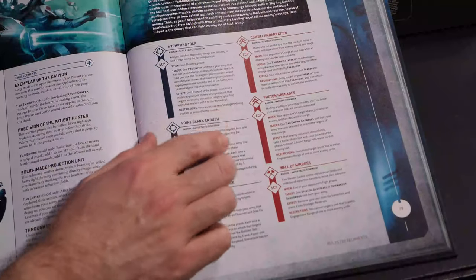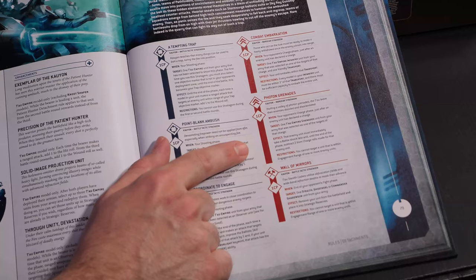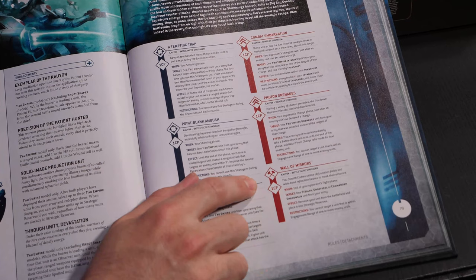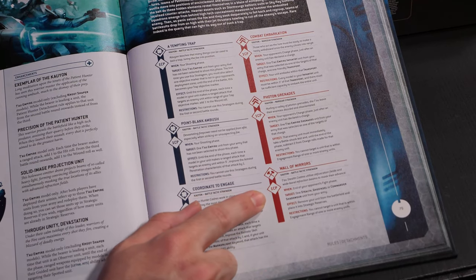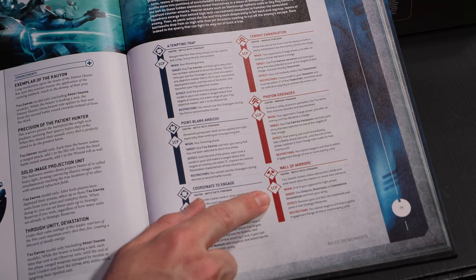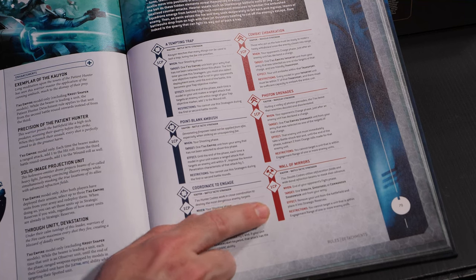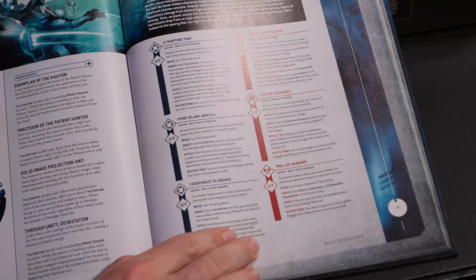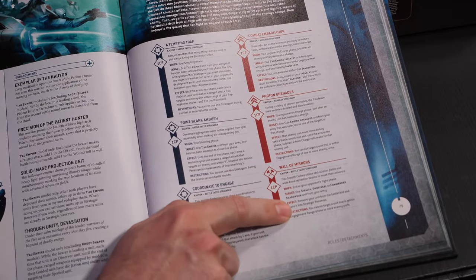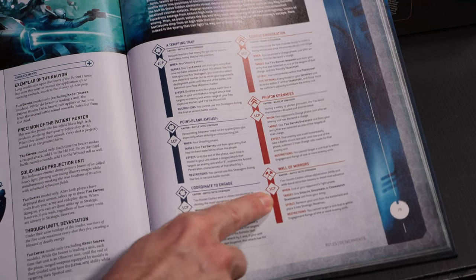Photon grenades remains the same — subtracting charge rolls for CP. You'll definitely use it. The last stratagem is a new addition — uppy downy. For one CP, a stealth unit, Ghost Keel, or Commander Shadowsun can go back into reserves. Can't be in engagement range, but this is a welcome addition. It's going to help play the Kalyon game, let you score secondaries, and really punish your opponent if they're too aggressive. It lets you just exist until you can get all your guns to bear from turn three on.